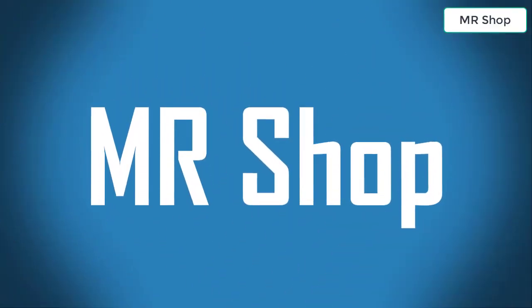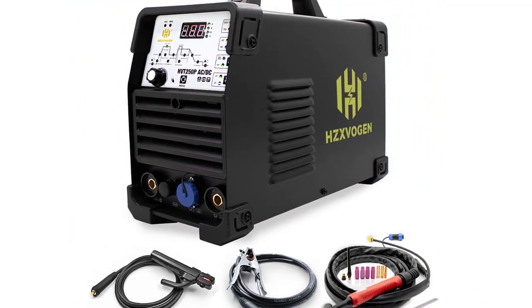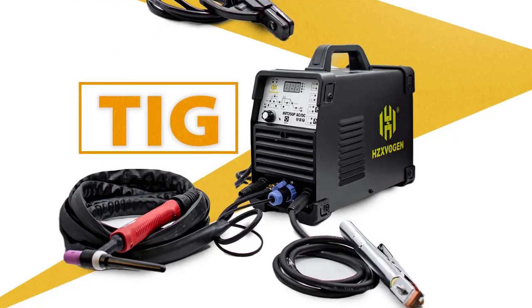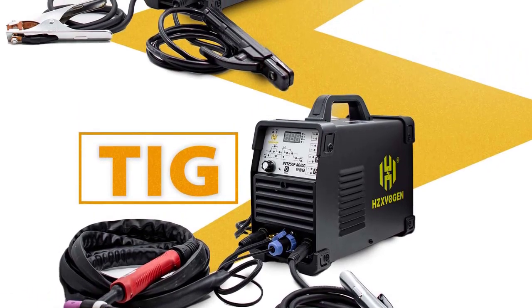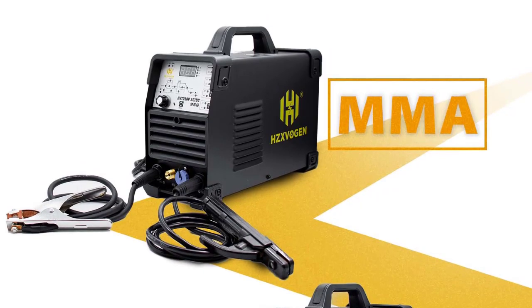Looking for the best welding machine? In this video I have compiled a list of the top 5 welding machines in the market. Please note that the price can change at any time.